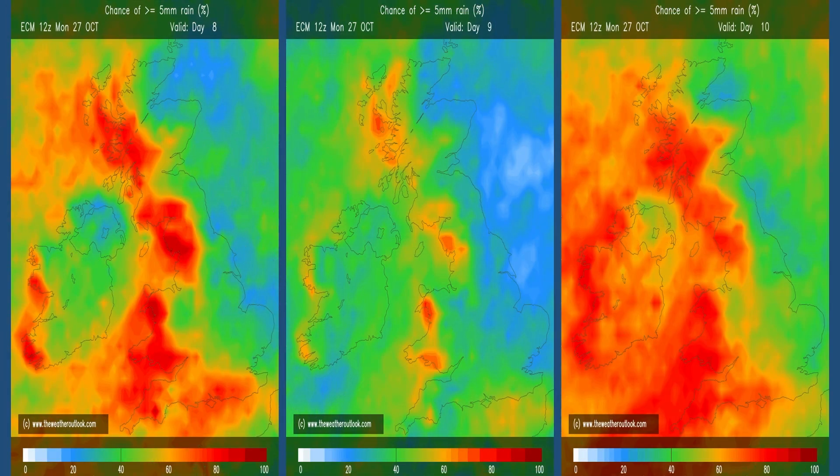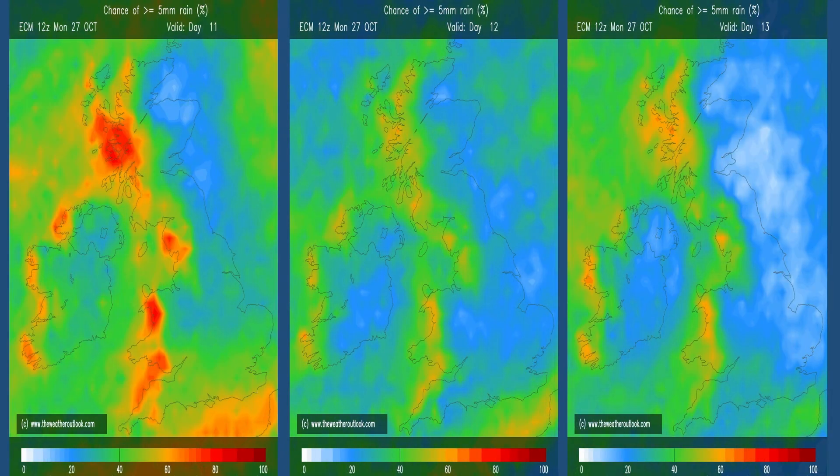Rainfall in more general terms, using the ECM ensemble charts: they show the percentage chance of 5 millimetres or more of rainfall on the first three days of the second week, and it's a pretty high chance — especially in the west of the UK, where the red shading suggests between 70 to 90 percent. Moving forwards to the next three days, the ensemble spread is probably increasing so the signal becomes a little bit weaker, but the profile remains the same — the wettest conditions in the west of the United Kingdom, with a significant chance of 5 or more millimetres. Towards the end, the chance of drier periods is starting to increase.